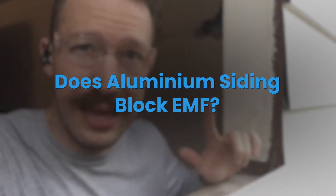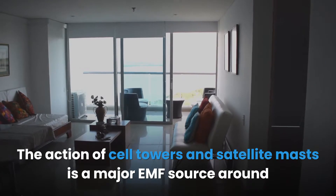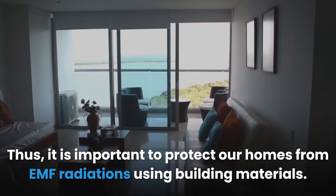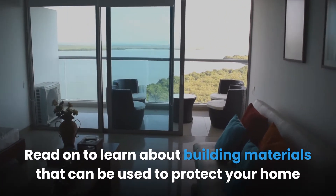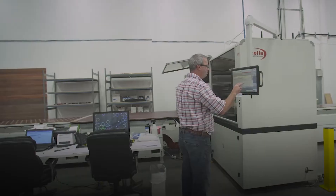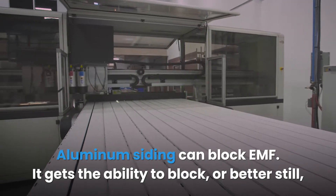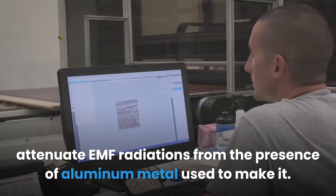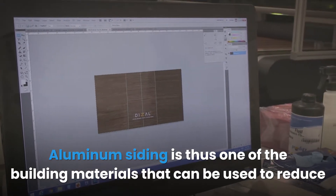Does aluminum siding block EMF? The action of cell towers and satellite masts is a major EMF source around the home and in the workplace. It is important to protect our homes from EMF radiation using building materials. Aluminum siding can block EMF — it gets this ability from the presence of aluminum metal used to make it, making it one of the building materials that can reduce EMF effects from residential and commercial buildings.